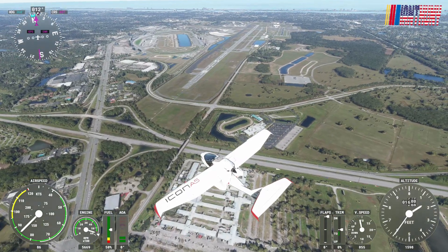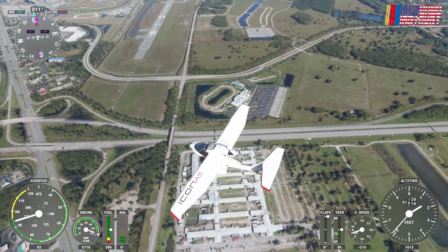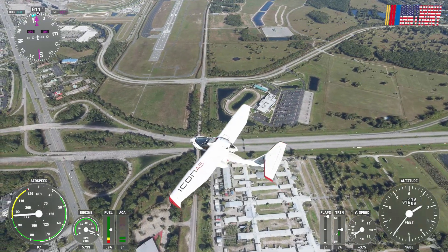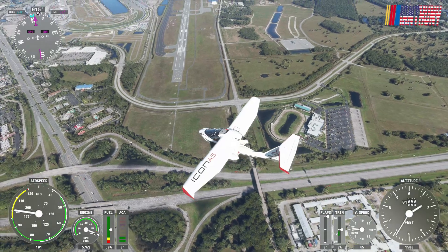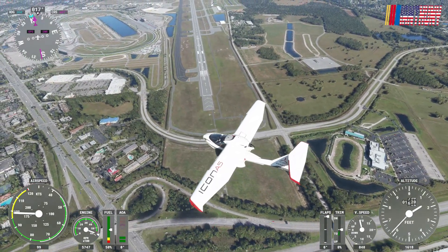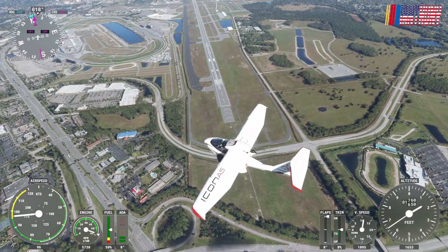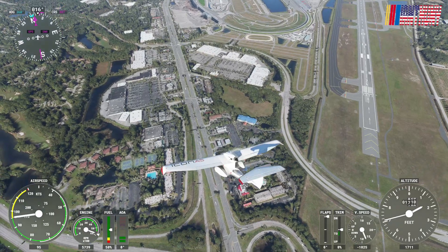There's a video game store down there — Video Game Dungeon. You see that little circle down there, that racetrack-looking thing? That is actually a dog racing place: the Daytona Beach Racing and Card Club.